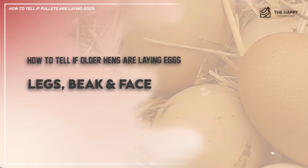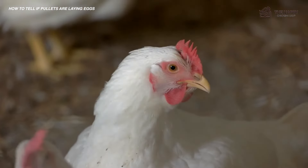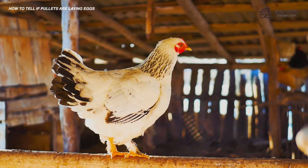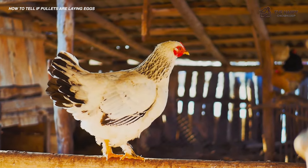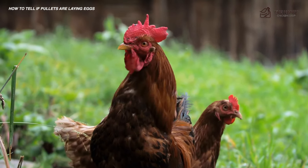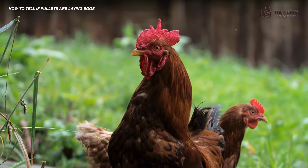Now let's talk about the legs, beak, and face. When your hens start laying again after they molt, take notice of their legs, beak, and face. A hen that is laying well will start to lose some of the coloring in all these areas. Areas that were initially yellow and highly colored, such as legs and face, will slowly bleach out to look much paler. If your hen still looks spiffy halfway through the season, she's not laying for you.